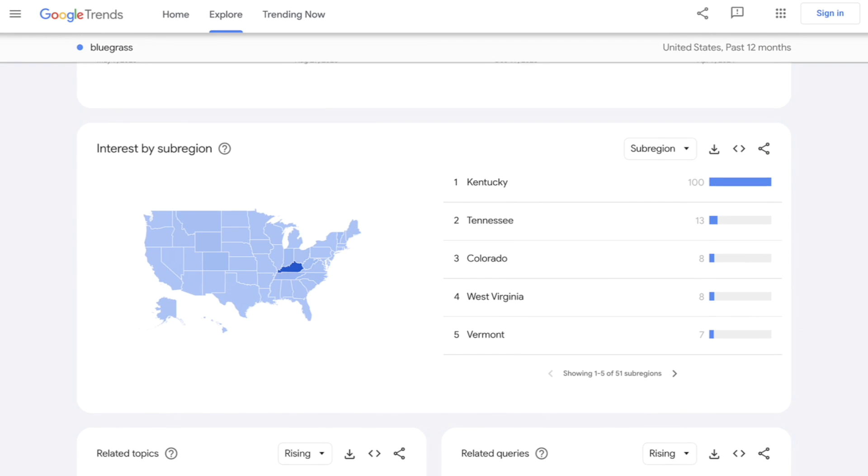And for your bluegrass vintage t-shirt collection, you should sell that in Kentucky. It's easy to think you know your customer, but the stuff you find in Google Trends can really surprise you. So before you spend money and time, I really suggest that you do some research.